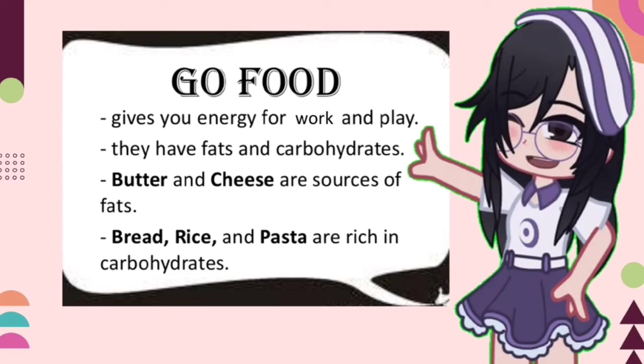Go Food has fats and carbohydrates. Butter and cheese are sources of fats. Bread, rice, and pasta are rich in carbohydrates.